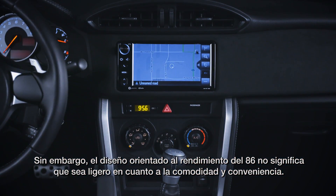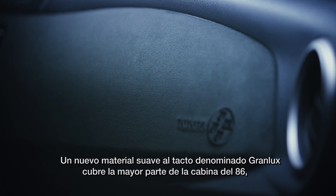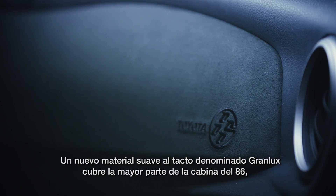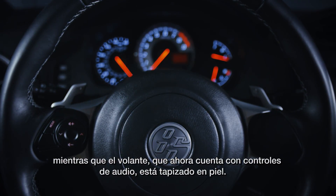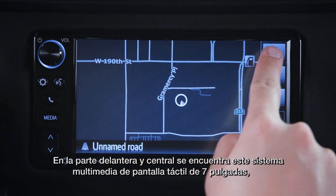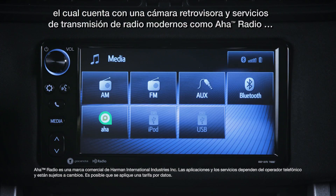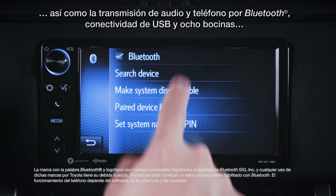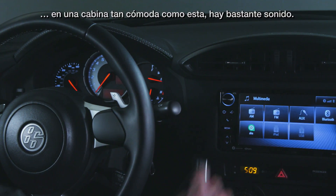The 86's performance-oriented design doesn't mean it's light on comfort and convenience, though. A new soft-touch material called Grand Luxe lines much of the 86's cabin, while the steering wheel — which now features audio controls — is trimmed with leather. Sitting front and center is a 7-inch touchscreen multimedia system, which features a backup camera and modern radio streaming services like AHA Radio, as well as Bluetooth phone and audio streaming, USB connectivity, and 8 speakers. In a cozy cabin like this, that's a lot of sound.